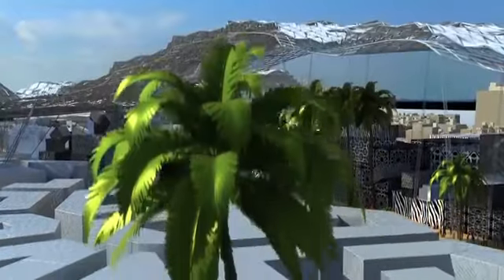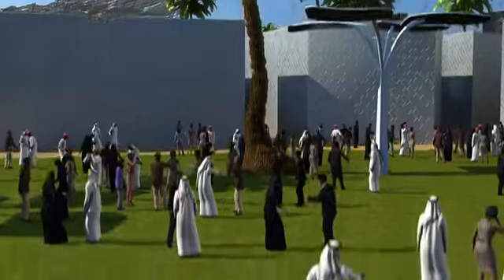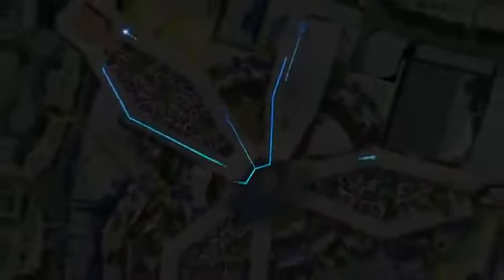The theme of mobility is reflected in a state of the art computer controlled logistics system. A fully automated underground tube system connects all the major pavilions and support facilities, enabling invisible servicing during opening hours.